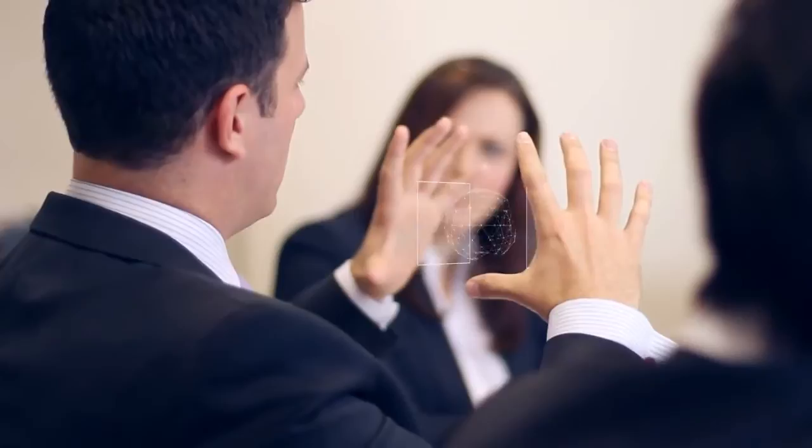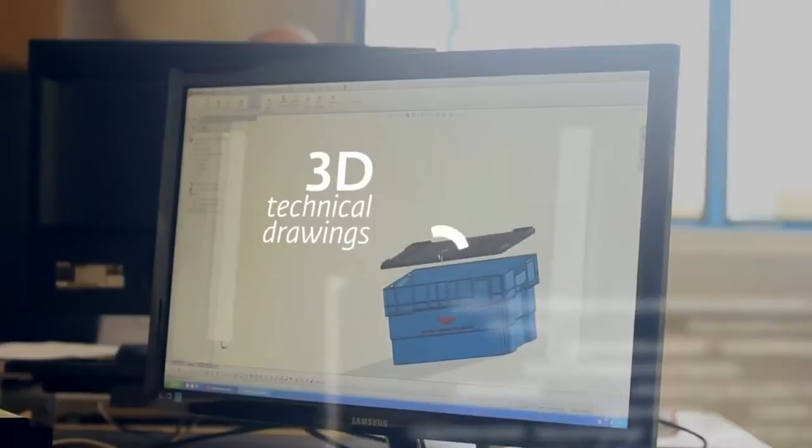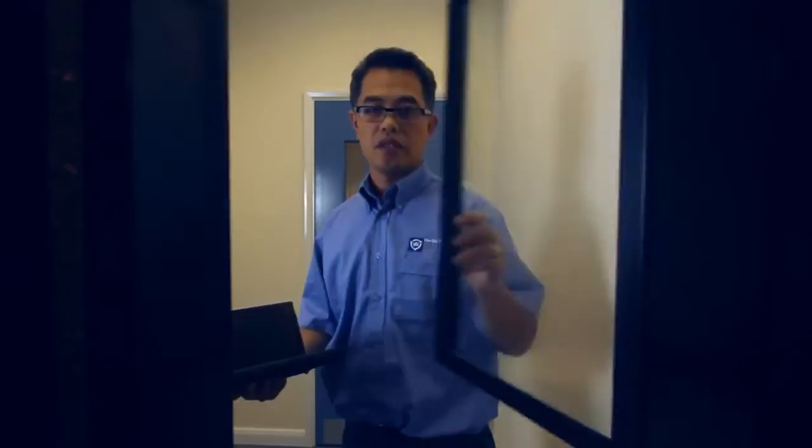Very often a bespoke product is required and when this is the case, we're experts in developing creative and clever solutions that are geared towards the customer's needs. I love my job. As a designer, I'm always encouraged to be creative and innovative. We bring the idea to life with 3D drawings and rapid prototyping, and we can even develop full-scale models if needed. I'm proud of my design and my product.